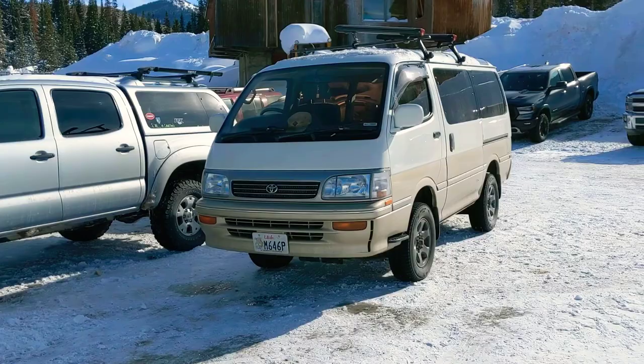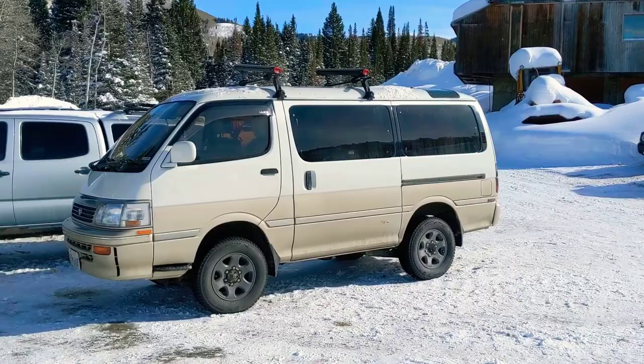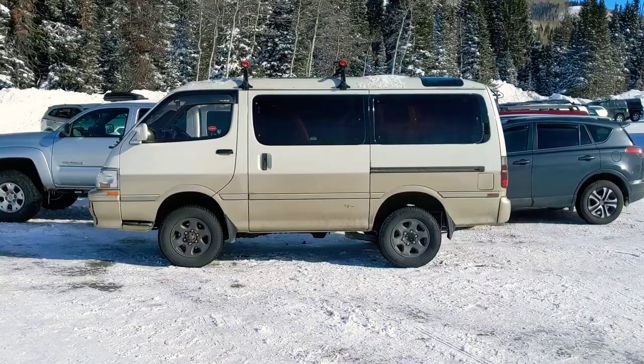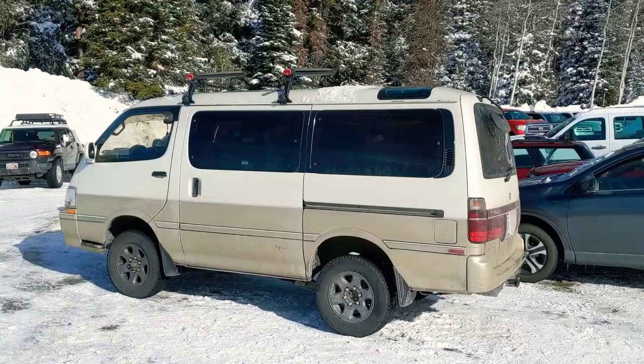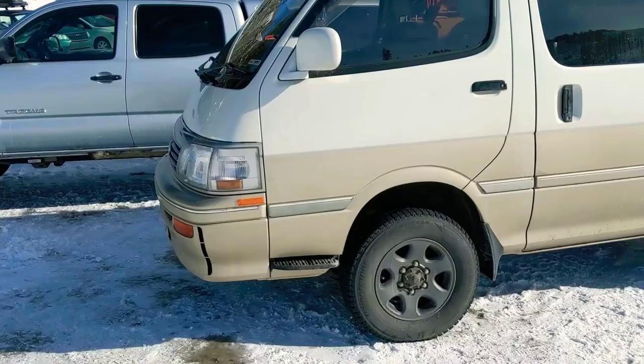Here's a Toyota Hi-Ace from the Japanese market. Delicas have been pretty popular for the past few years, but you're starting to see more Hi-Aces and more Light Aces. The Hi-Ace is the bigger, full-size one and the Light Ace is the smaller one — kind of like a Ford Transit Connect versus a full-size Ford Transit. This one is four-wheel drive.